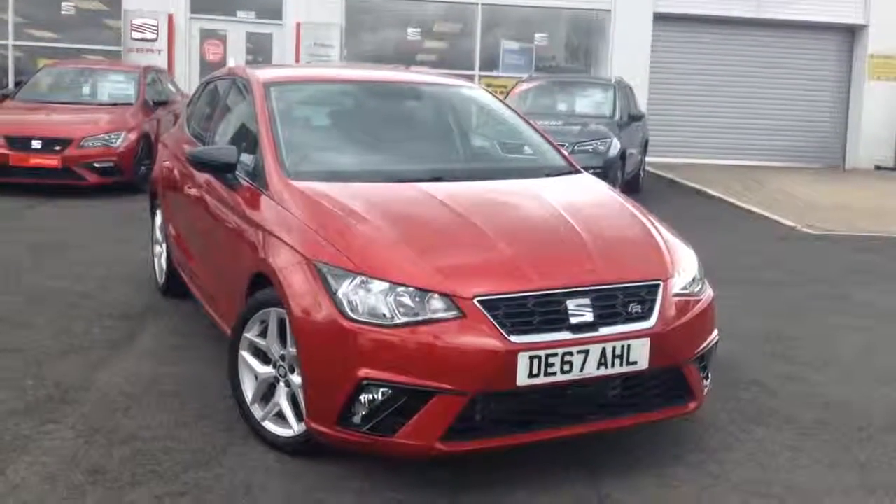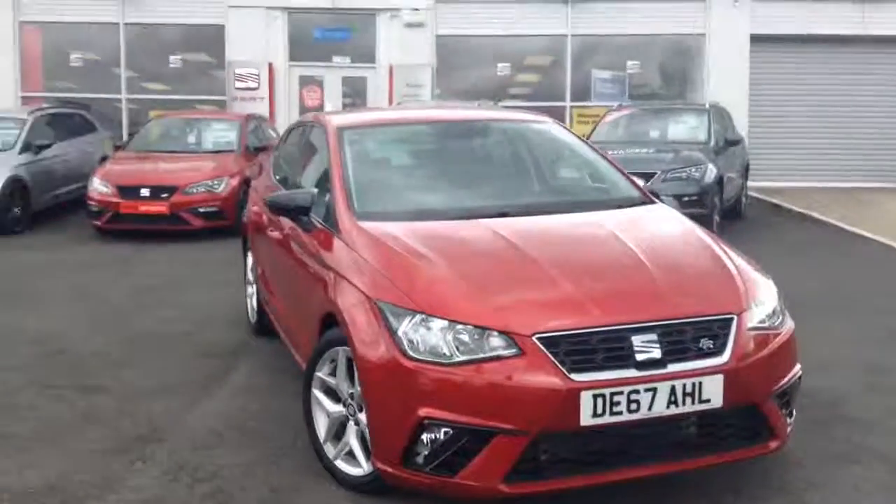This vehicle is a Seat Ibiza 1.0L TSI FR, and it has a current mileage of just 1,400 miles.